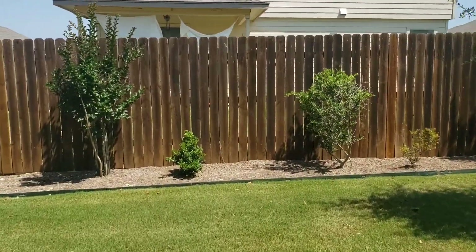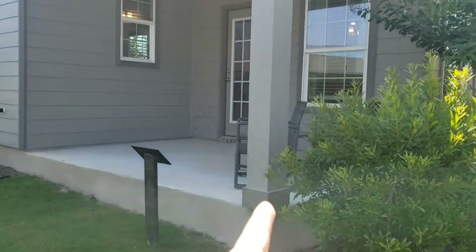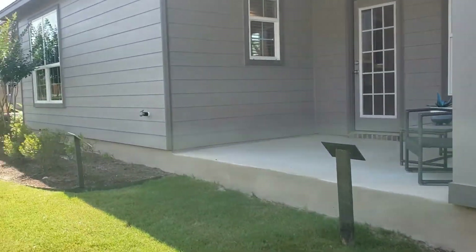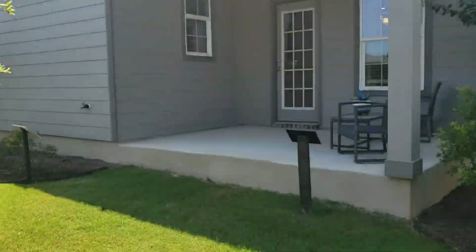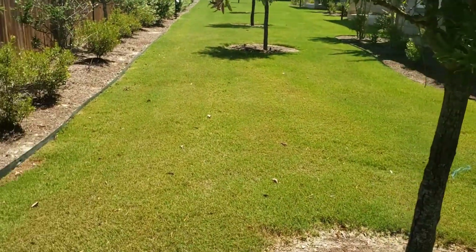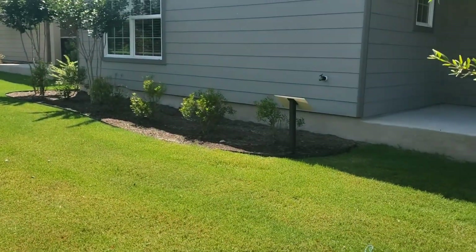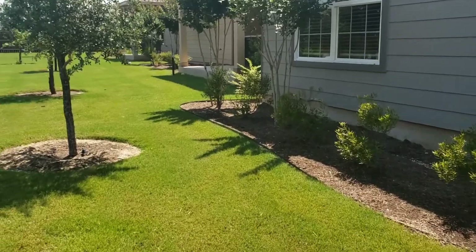So here's what the yard looks like. He had this done — this is an upgrade. He figured this is our final home, so might as well make it look nice. This yard is bigger than what we have at home.